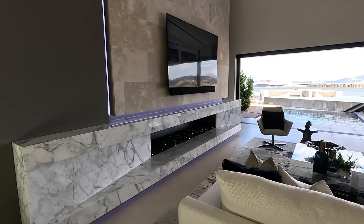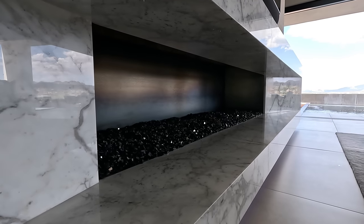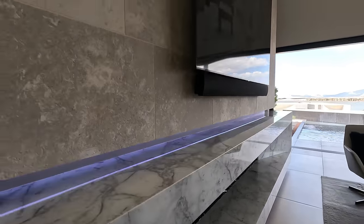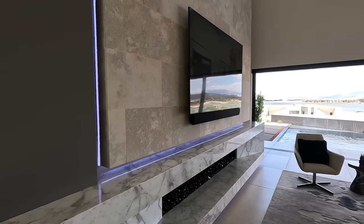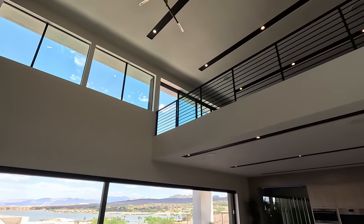For options on these homes, this one probably has over two million dollars in options and upgrades. The lot cost is kind of wrapped into the purchase price, but they're running about $750,000. Two home sites are available.